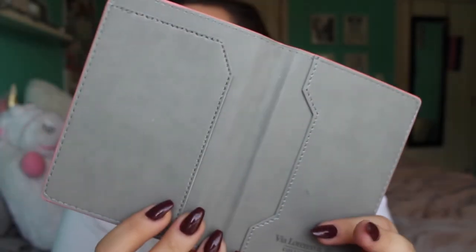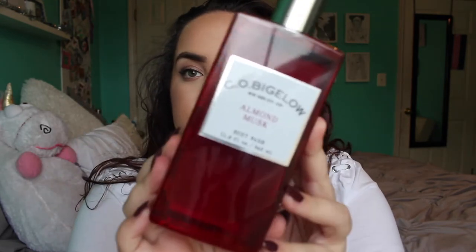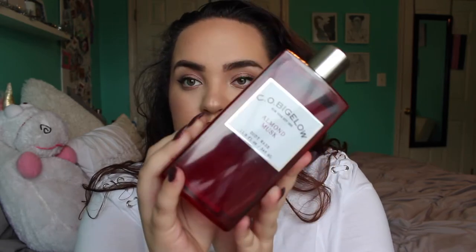Also in my stocking I got this really cute passport cover, since I'm going on a trip — I literally leave tomorrow! I got a bath body trio with three scents: Coconut Paradise, Shea You Care, and Velvety Vanilla. I also got sachets that you hang in your closet in fresh linen, and a C.O. Bigelow almond musk body wash that smells so freaking good.